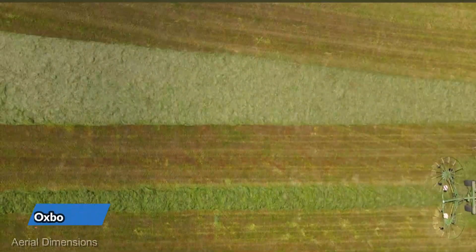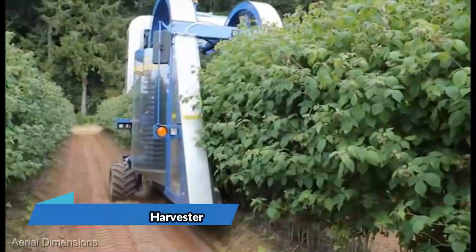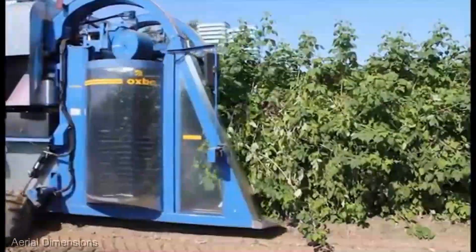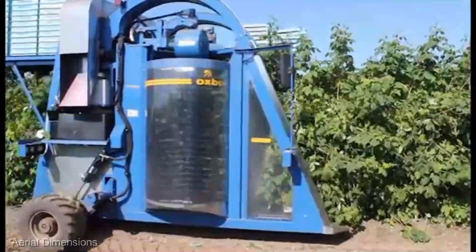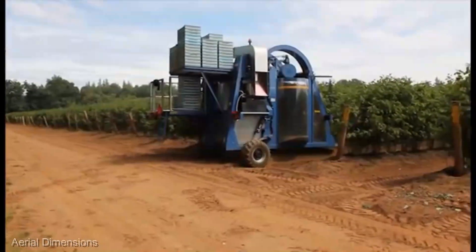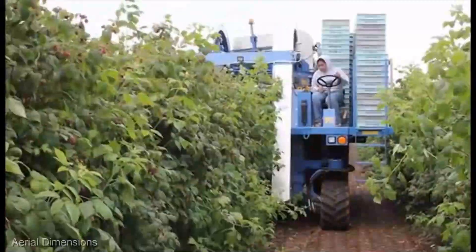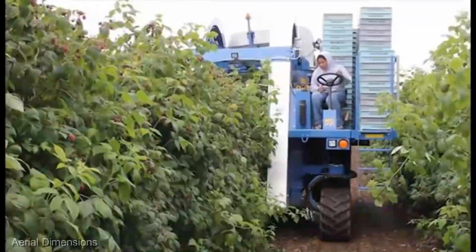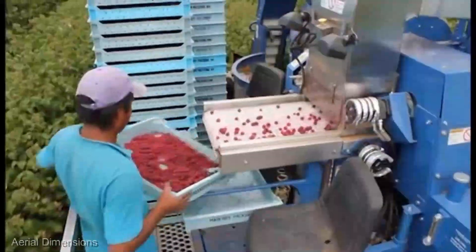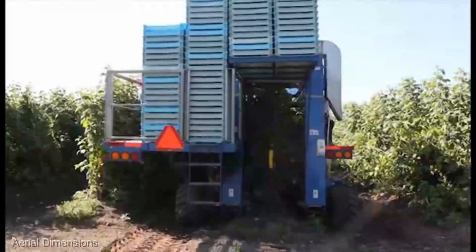Blueberry farmers, rejoice! The Oxbow 9120 Blueberry Harvester, priced at $300,000, is here to save your back and your harvest. It's a machine designed with one goal in mind: to gently and efficiently harvest blueberries without damaging the delicate fruit. With its advanced picking technology and gentle handling, the 9120 ensures that your blueberries arrive at market in perfect condition. It's the machine that lets you enjoy the fruits of your labor without the laborious picking process.